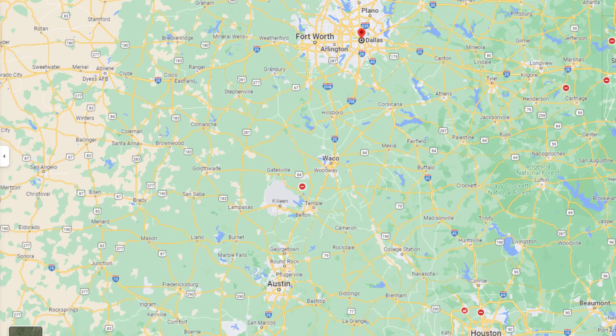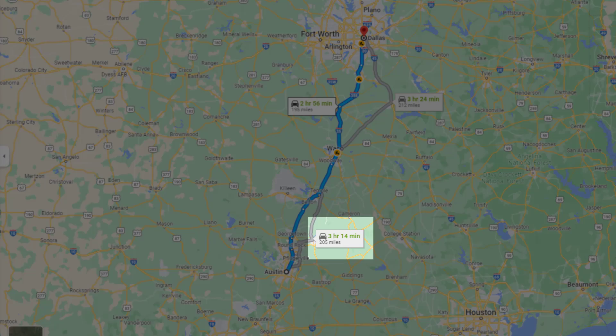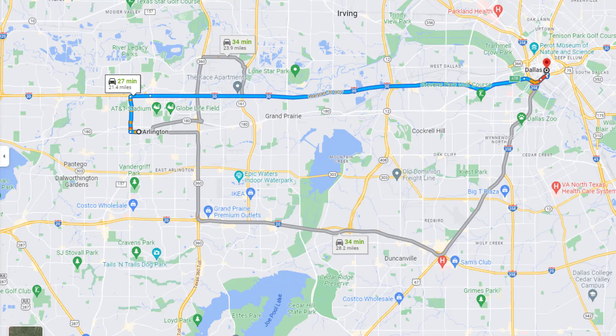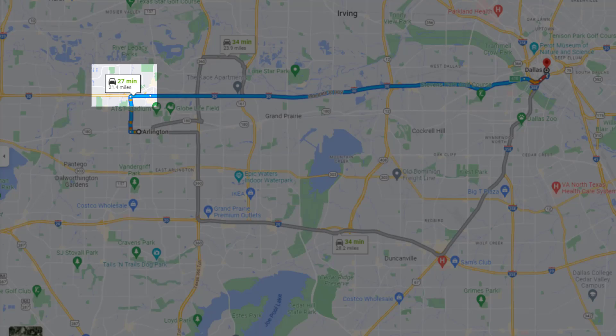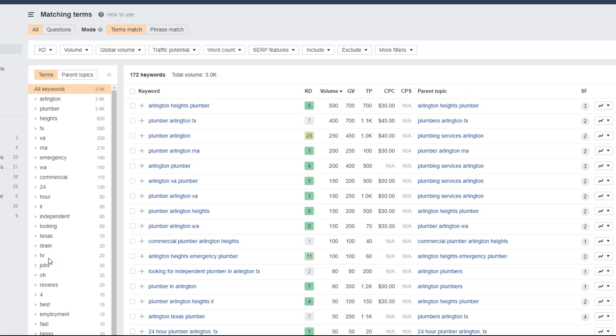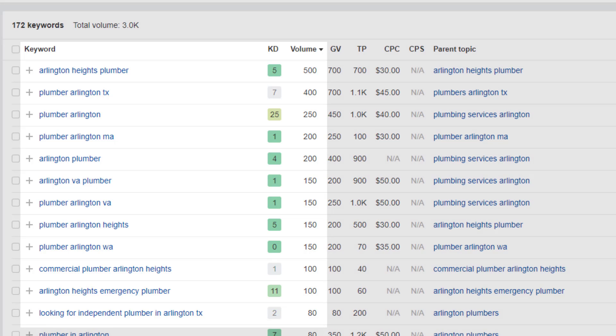If your business is located in Dallas, for example, there would be no point trying to rank for anything in Austin. But creating a city page for Arlington, however, would make a lot more sense. The next thing I suggest you do is keyword research. Using any tool of your choice, figure out what the most popular keywords are for your city pages based on search volume and how hard it would be to rank for them.